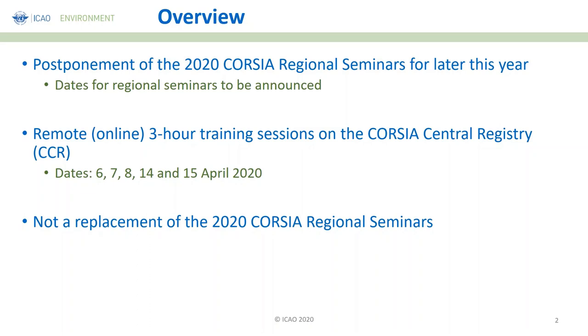This is a remote three-hour training session specifically on the CORSIA Central Registry. We have not covered any other subjects during this webinar. When we have our face-to-face sessions, we will be able to cover all the updates. The most pressing issue right now was to make sure you are familiar and comfortable using the CORSIA Central Registry. This webinar is not a replacement of the 2020 CORSIA Regional Seminars.